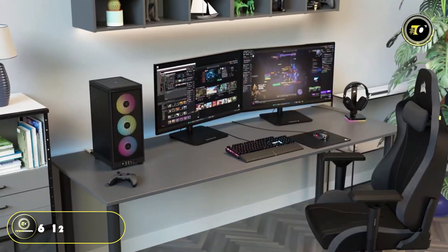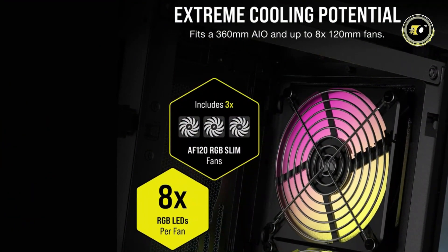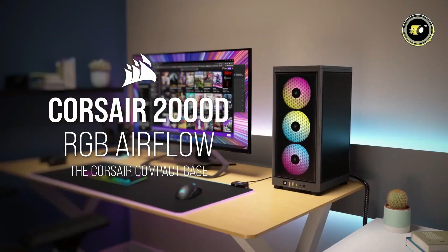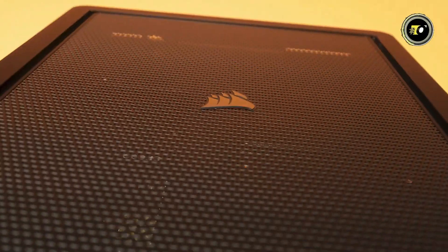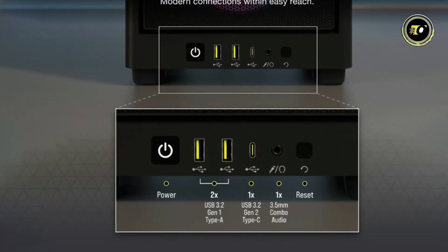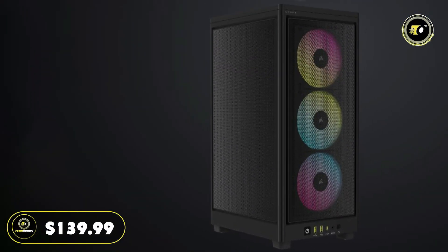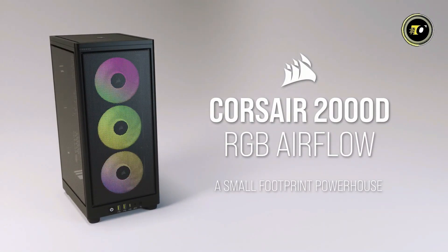With room for up to six 120mm fans and compatibility with multiple AIO coolers — including 360mm on the side and 240mm in the back — the 2000D RGB Airflow offers optimal airflow design for true performance builds. The modern front panel I/O provides easy access including a USB 3.2 Gen 2 Type-C port, two USB 3.2 Gen 1 Type-A ports, and a combination audio and microphone jack. Priced at $139.99, the Corsair 2000D RGB Airflow Mini-ITX PC case offers exceptional value.